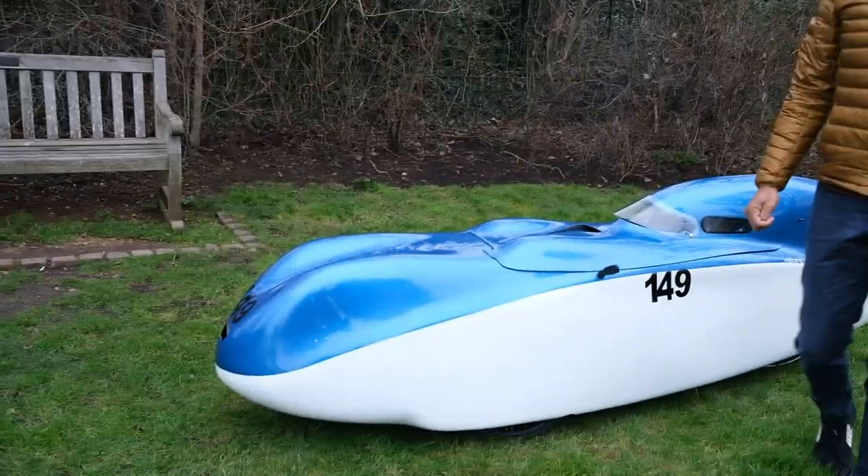Oh, someone's fallen over. We've had an accident behind the scenes. That's another reason why you should ride a velomobile.